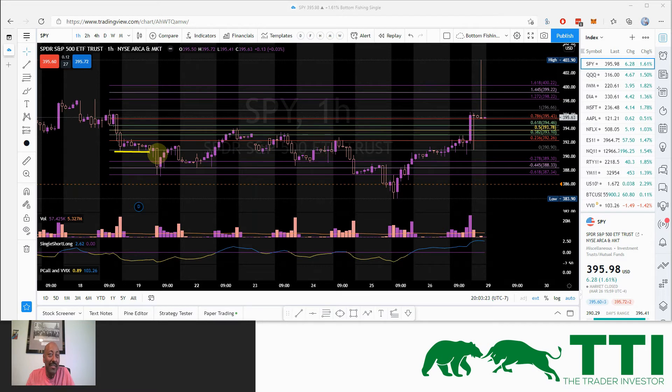My exit target one is the -0.278 extension; target two is the -0.618 extension. In this particular case, within two hours the trade is done — target one and target two hit. In just four minutes of watching, you are done and have hit both your targets.